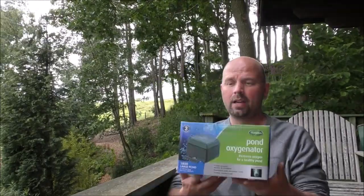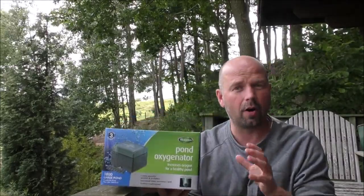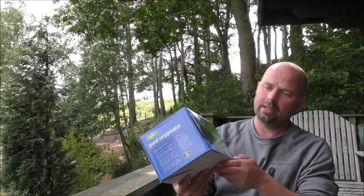Hello there, welcome back. This is a very quick giveaway video for people in the UK only — so everybody worldwide, don't get excited. It is for something heavy, and that heavy item is a pond oxygenator from Blagden.